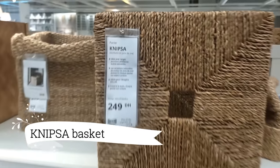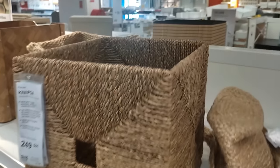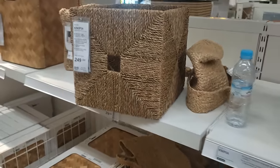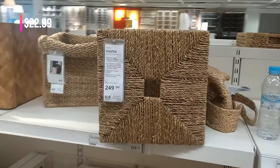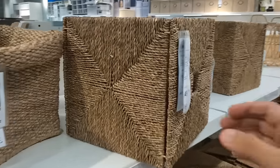And for a stylish touch in my bathroom, the Nipsa Basket is perfect. Its size is just right for my towels and bath products, and the seagrass finish adds a natural touch. The hand-woven design gives it a unique and lovely look. And at $22.99, it's a great value for such a chic piece.